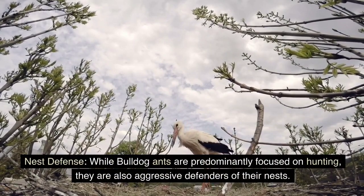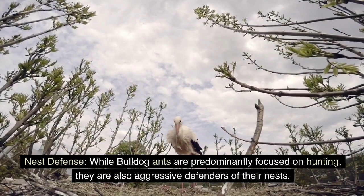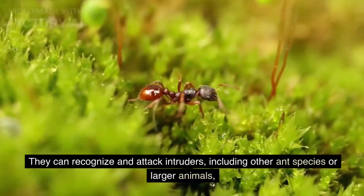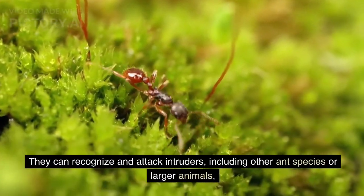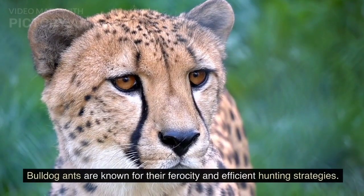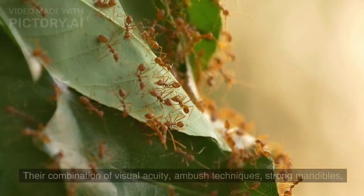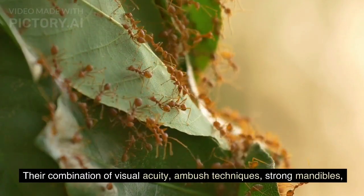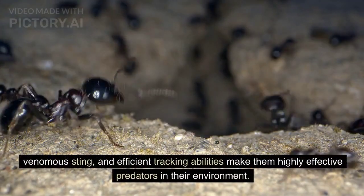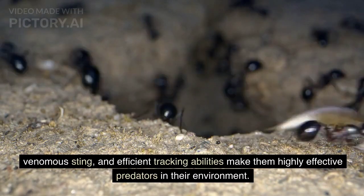Nest Defense. While bulldog ants are predominantly focused on hunting, they are also aggressive defenders of their nests. They can recognize and attack intruders, including other ant species or larger animals. Their combination of visual acuity, ambush techniques, strong mandibles, venomous sting, and efficient tracking abilities make them highly effective predators in their environment.